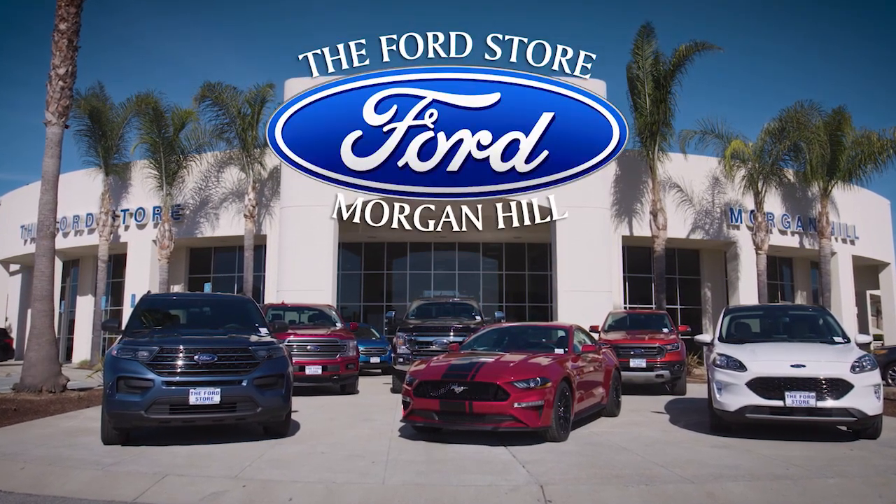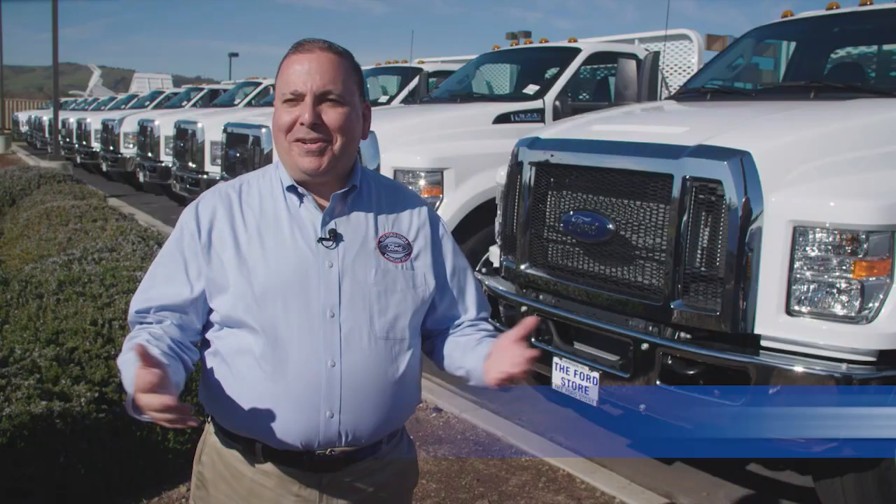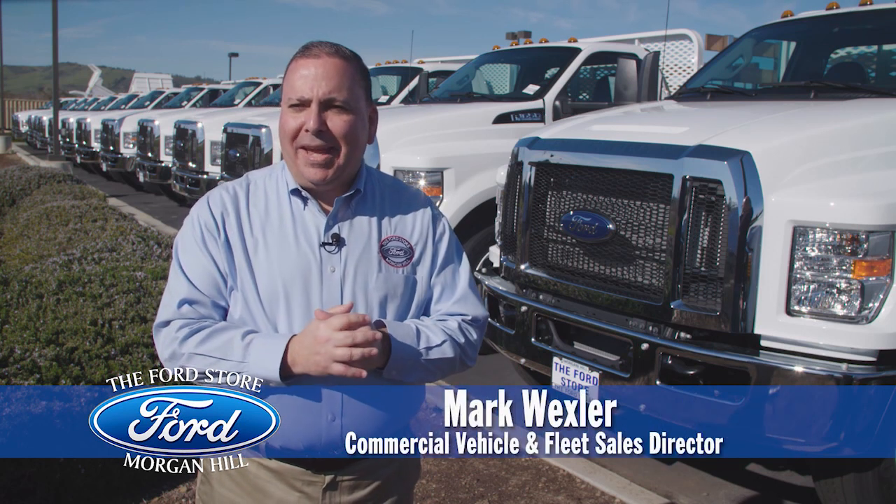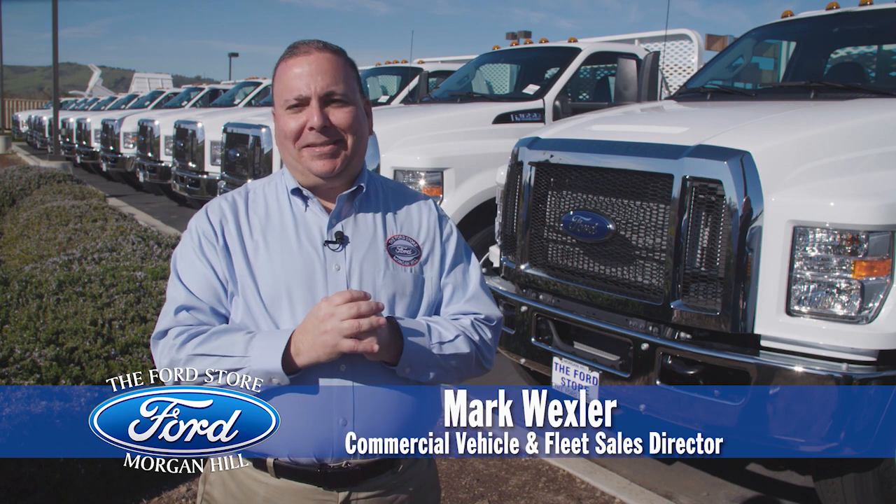The Ford Store. Welcome to the Ford Store Morgan Hill's Commercial Vehicle Center. I'm Mark Wexler and I'm the Commercial Vehicle and Fleet Sales Director.